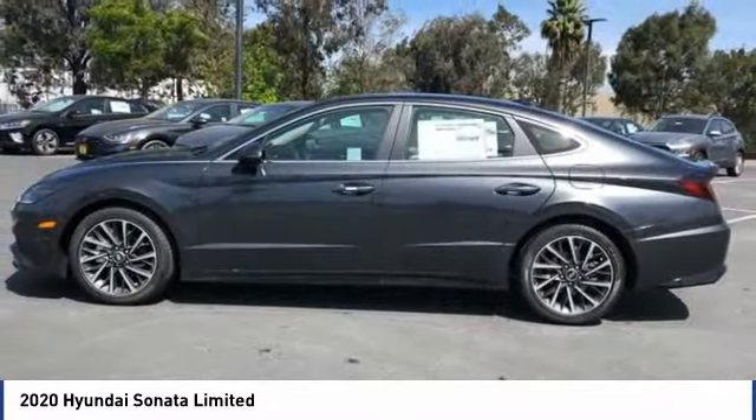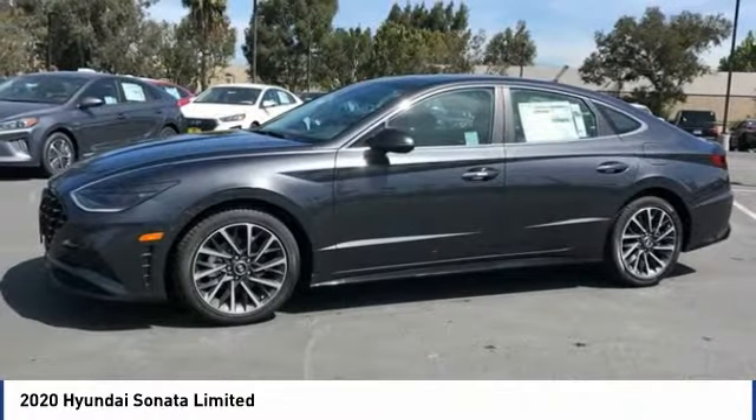Power moonroof, ventilated front seats, rain-sensing wipers, rear window defroster.